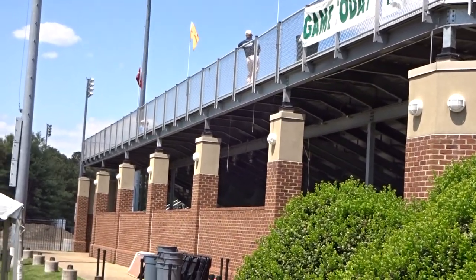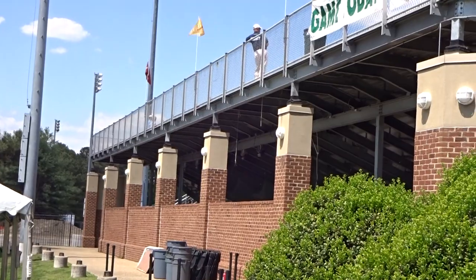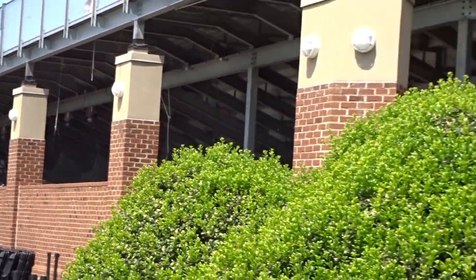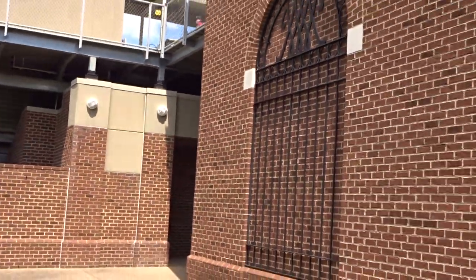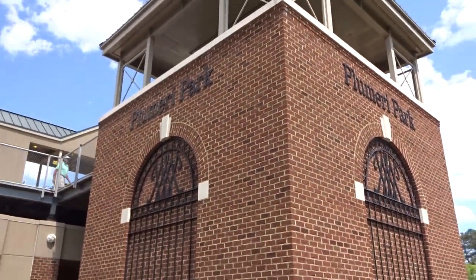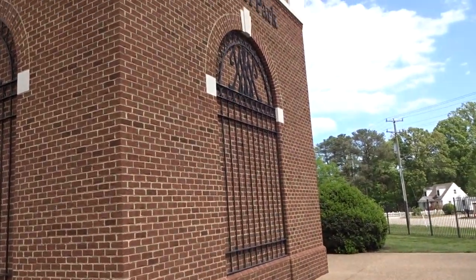Hi, I'm here at William and Mary watching baseball. I wanted to show you the architecture of Plumeri Park. Nice brick columns. You can also see the brick tower here — the elevator is actually in this thing. Nice brick work.